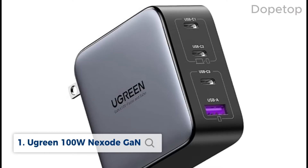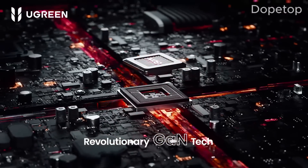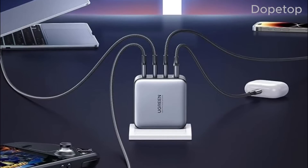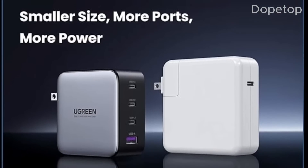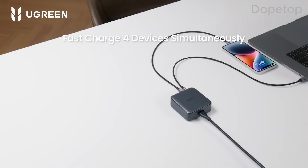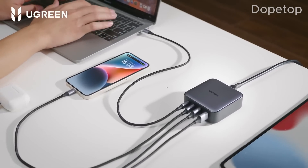Finally, we have the Ugreen 100W Nexode GAN Charger. This GAN charger features Power 3.0 technology, providing optimized charging for various devices. With maximum 100W charging, it will charge your device quickly and efficiently. This wall charger is compact, easy to pack, and comes with a foldable design that makes it easy to take with you on the move. Its efficient heat dissipation ensures stable charging, making it a reliable choice for your everyday charging needs.